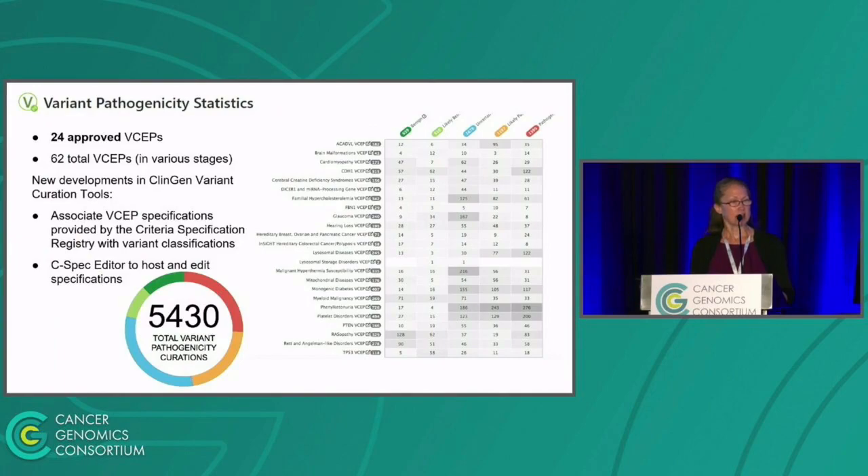Currently, and this is largely on the germline side, we have 24 approved variant curation expert panels — I'll call them VCEPs. We have about 62 that are in the process and along the stages of becoming variant curation expert panels. We have about 5,400 variants that are curated at this time, as well as all the specifications for the 24 VCEPs, which go out to the public and can be used to do variant curation by other groups.